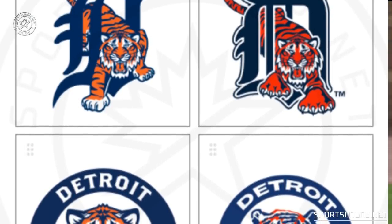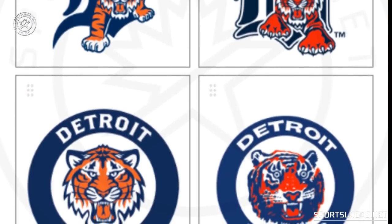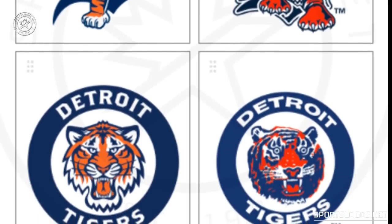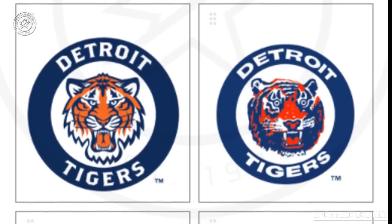What we're showing you here now is six of the designs that the Tigers had floated to their fans. This is courtesy of Twitter user Sean Gagnier — sorry Sean, probably pronouncing that wrong. As you can see, the six designs show the Tiger head in a round-O logo which they wore back in the 60s up through 1993.